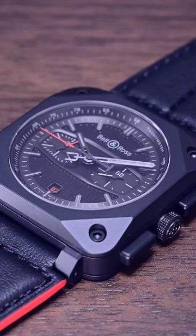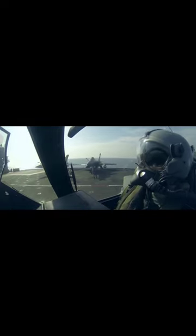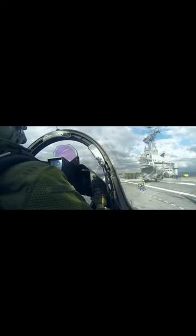When I first saw the BR0394 Black Track Chronograph, the first thought that came to mind was how suitable it would be as a basis for the next generation of aviation-inspired watches from the brand. Unsurprisingly, this was an opinion that was shared by others in attendance.